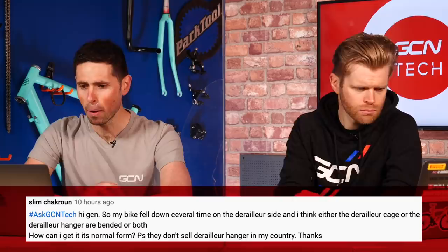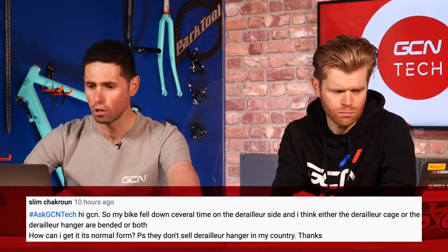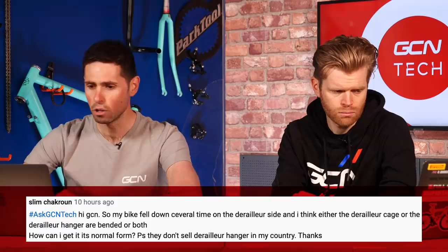First question is from Slim Chakrun, who asks: my bike fell down several times on the derailleur side. I think either the derailleur cage or the derailleur hanger are bent, or maybe both. How can I get this to its normal form? He also says they don't seem to sell derailleur hangers in this country. This is almost certainly a bent derailleur hanger and not the cage, because the cage doesn't tend to bend — it tends to just snap, with the pulley wheels hitting the back and causing damage. The derailleur hanger is designed to bend; it's a point of built-in weakness to protect the derailleur. The bending of the hanger absorbs the forces from the impact, not your derailleur — it's like a crumple zone in a car.